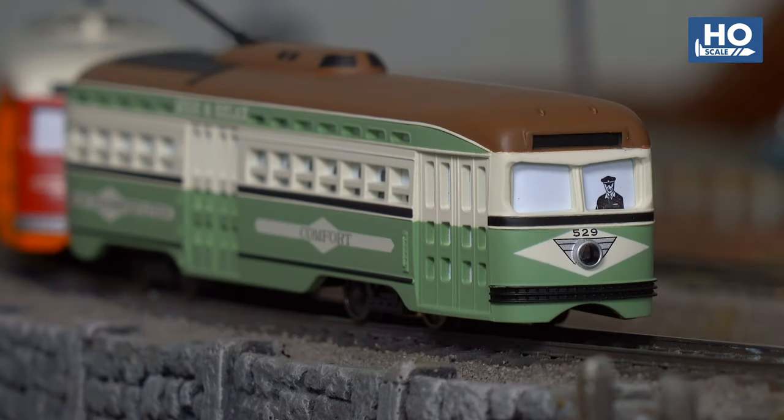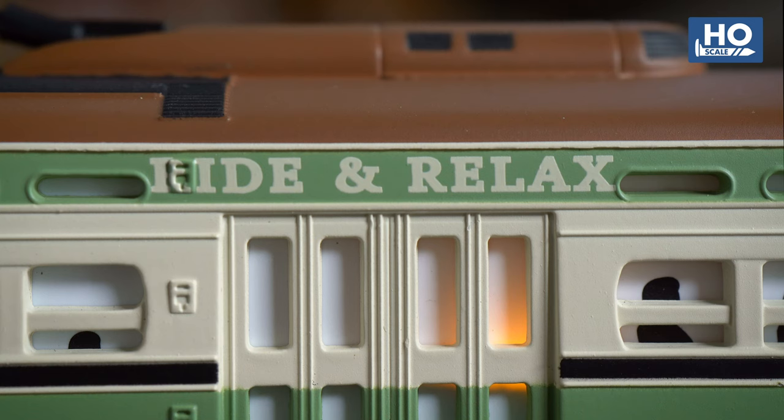The model has additionally been outfitted with warm, glowing LED lights for both the headlight and compartment lighting, while red taillights are visible from the rear.